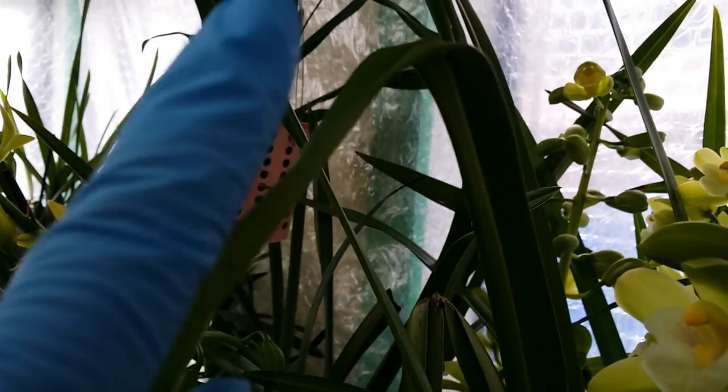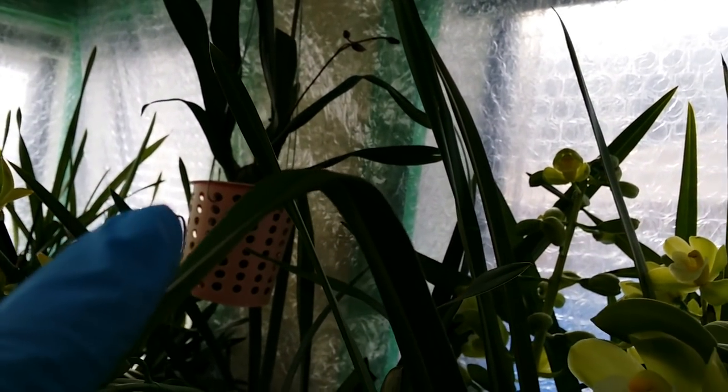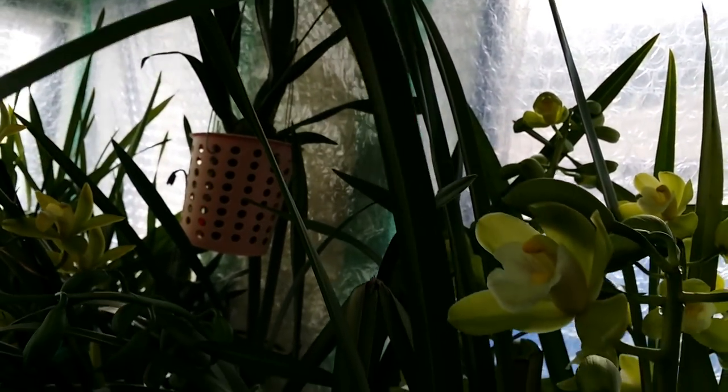And that one over there in the hanging part — look at that, there are two spikes of the oncidium right there. So nice!